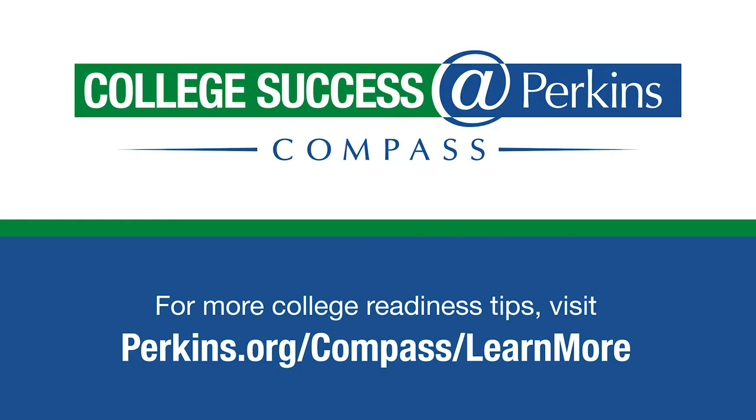For more college readiness tips, visit perkins.org/compass/learnmore.